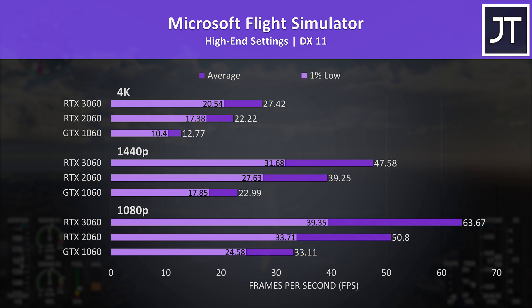Microsoft Flight Simulator was tested in the Sydney landing challenge. The 3060 at 1080p was the only option that could deliver more than 60 FPS, granted you could run with lower settings for a smoother experience.